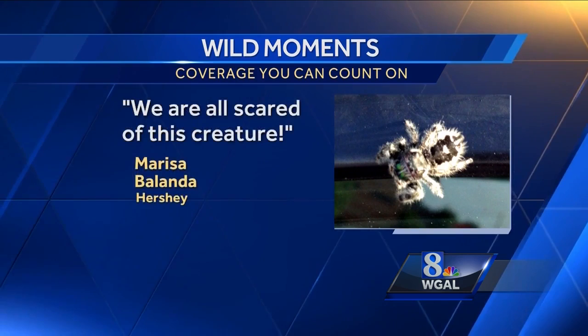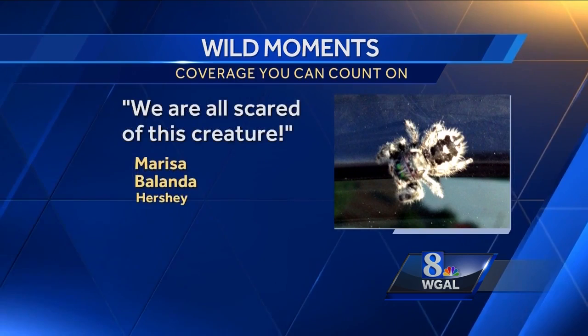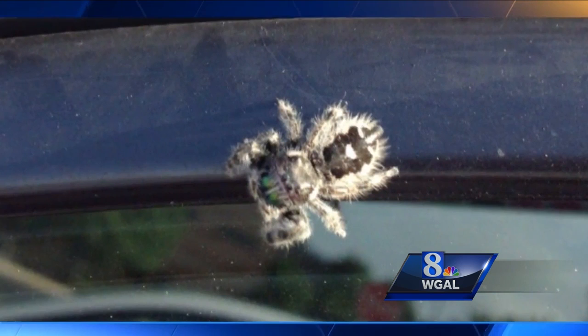Marissa, there's no need for panic. That little guy is a member of a big family of spiders called jumping spiders, and while he's very dangerous to small insects, he's no threat to you or your mom.